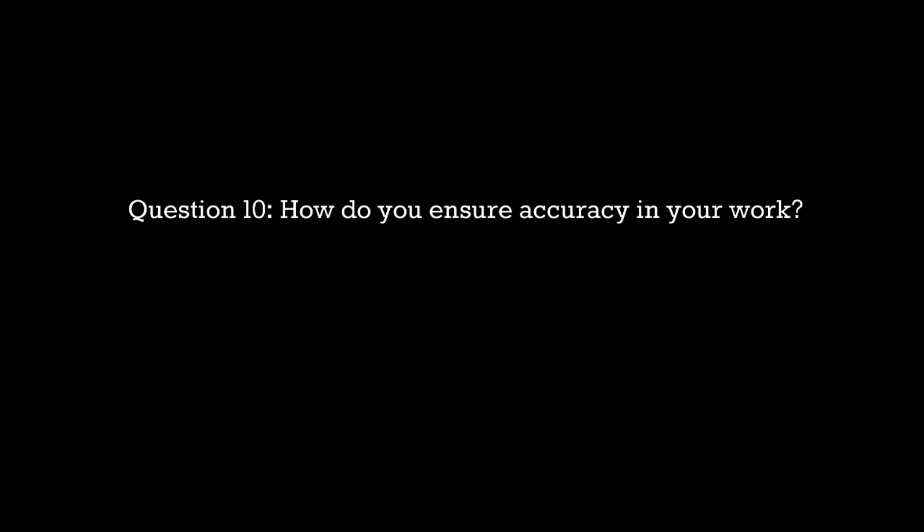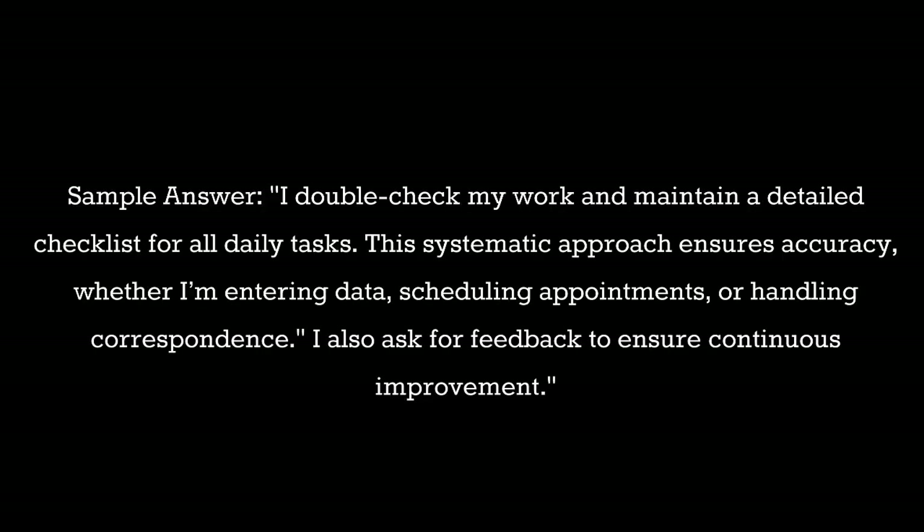Question 10: How do you ensure accuracy in your work? Sample answer: I double check my work and maintain a detailed checklist for all daily tasks. This systematic approach ensures accuracy whether I'm entering data, scheduling appointments, or handling correspondence. I also ask for feedback to ensure continuous improvement.